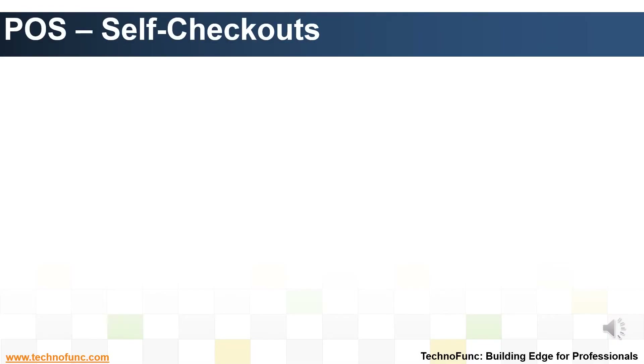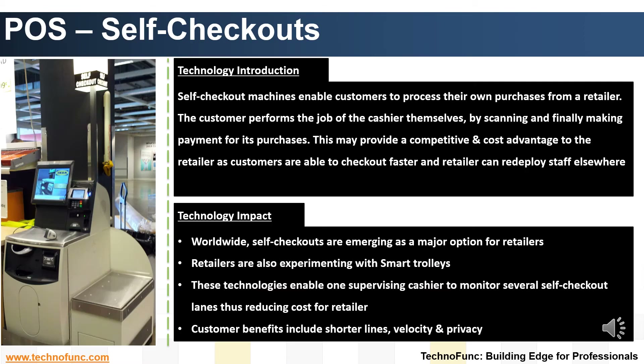Introduction to Self Checkouts Technology. A Self Checkout Terminal provides an alternative to a cashier in superstores where customers can process their own purchases. The customer performs the job of the cashier themselves. The steps involved are to scan the item's barcodes, input the types of items, weigh them if required, and place all scanned items into a bagging area to validate the expected weight, followed by applying payment for the items.